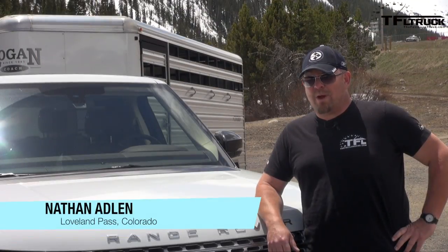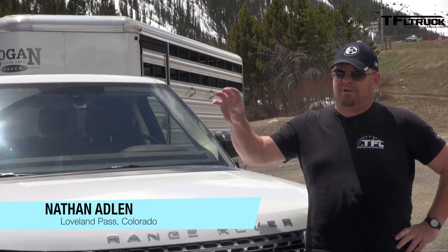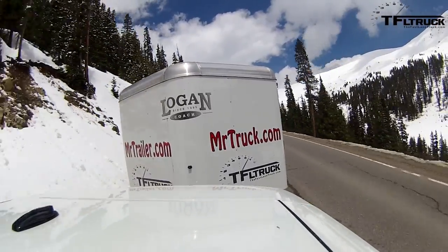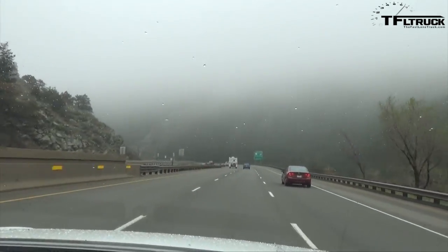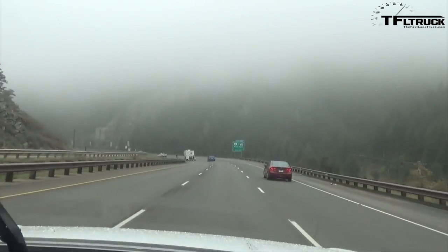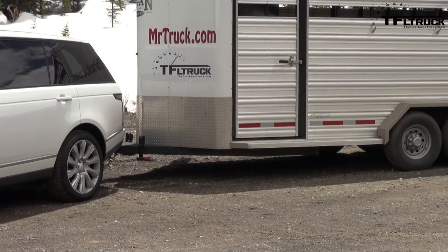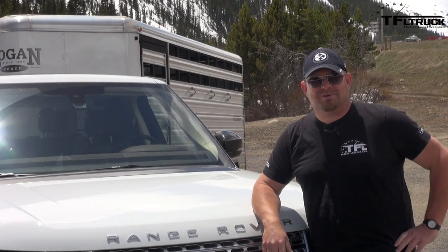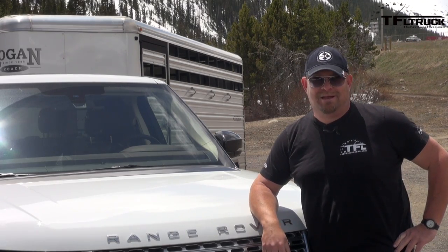Hi folks, Nathan Adlin here and welcome to another episode of Ike Gauntlet Fully Loaded. We do this special for the Car Channel because we're using vehicles that are technically not trucks. This is the 2015 Range Rover LWB — Long Wheelbase — and more importantly, it's hauling a 7,000 pound trailer. Coming up next, you're going to see it take on the Ike Gauntlet.